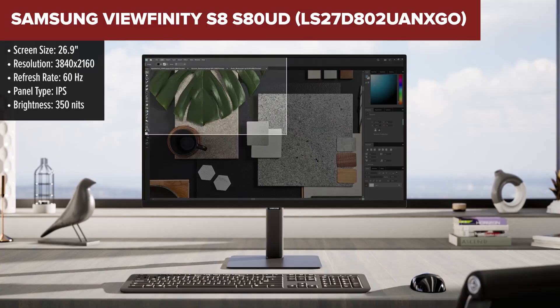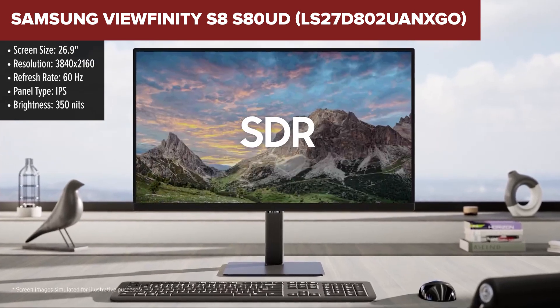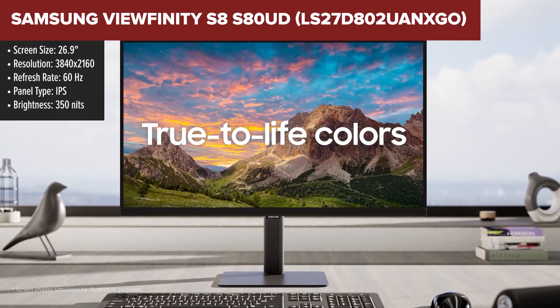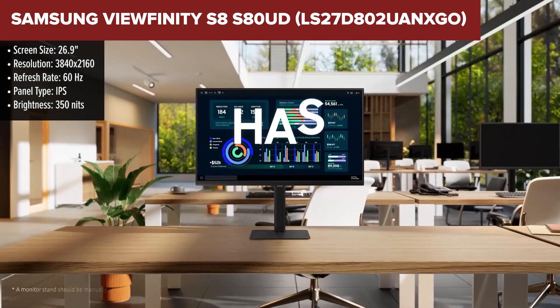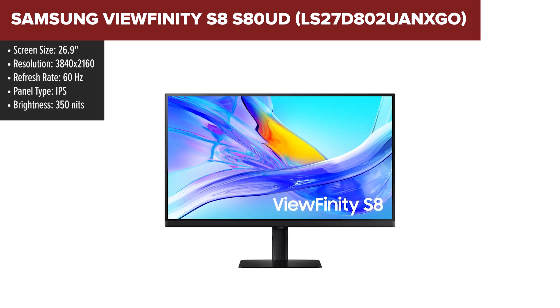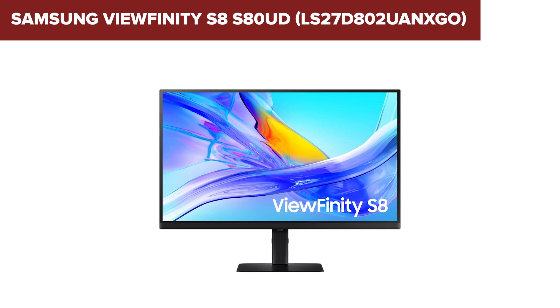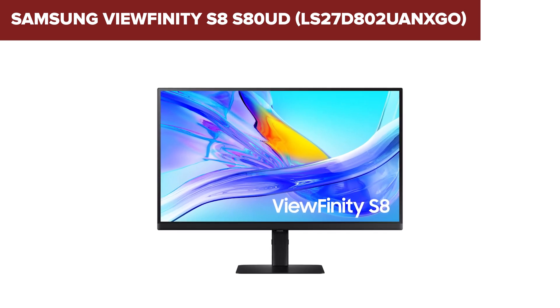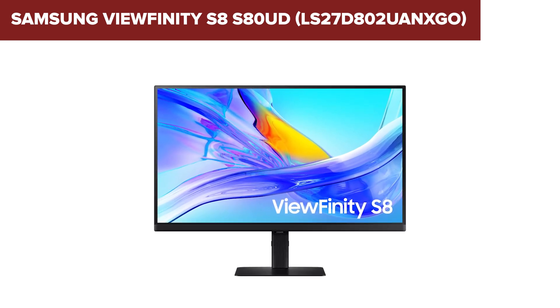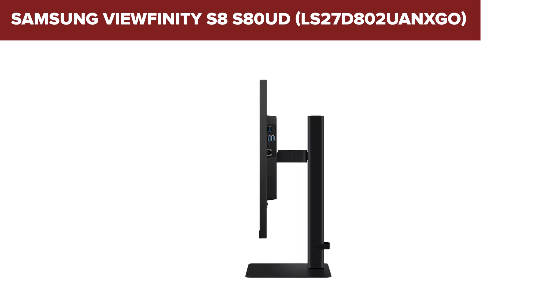The Samsung Viewfinity S8 S80UD is a 27-inch monitor designed for professional use, offering stunning 4K UHD resolution. It utilizes an IPS panel to deliver vibrant colors and wide viewing angles, making it suitable for creative professionals and those requiring precise color reproduction. The monitor includes versatile connectivity options such as USB Type-C, HDMI, and DisplayPort, ensuring compatibility with various devices without the need for adapters. In terms of design, this model features a sleek and modern look with slim bezels, enhancing its aesthetic appeal and maximizing screen space.